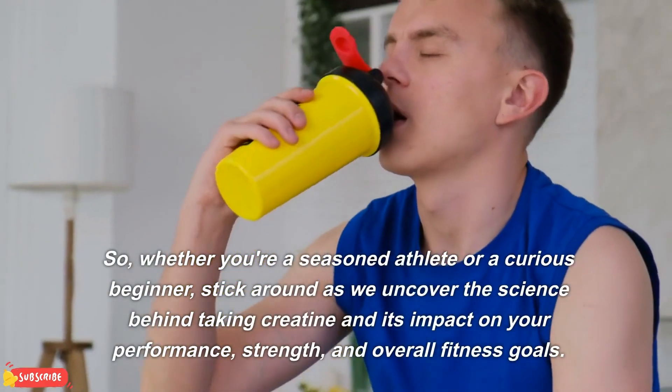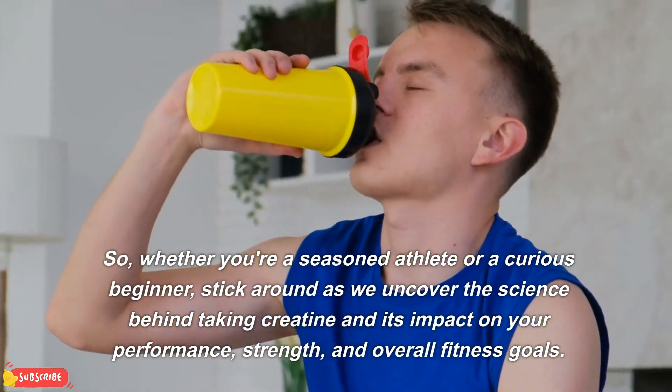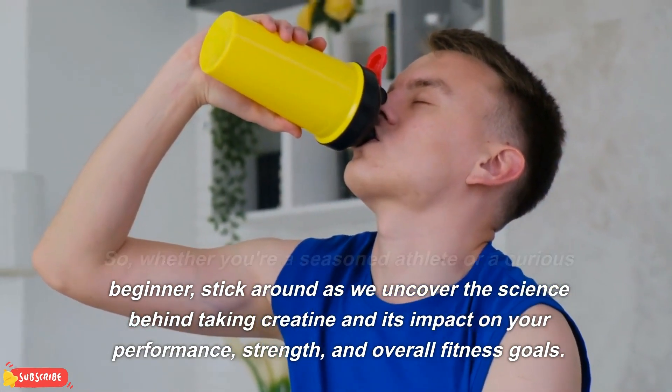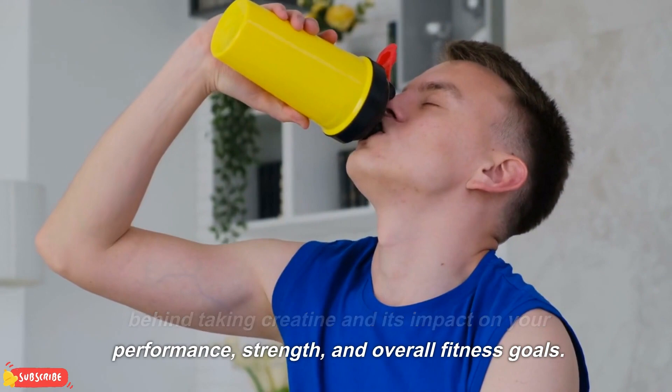So, whether you're a seasoned athlete or a curious beginner, stick around as we uncover the science behind taking creatine and its impact on your performance, strength, and overall fitness goals.